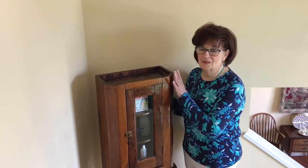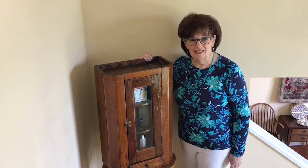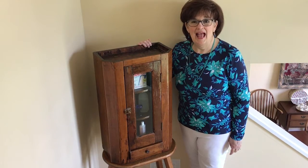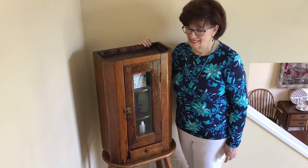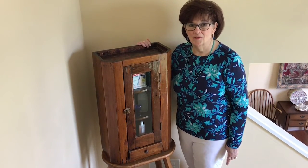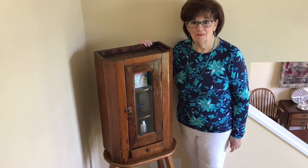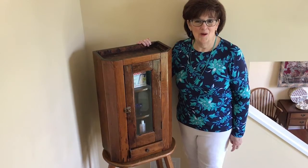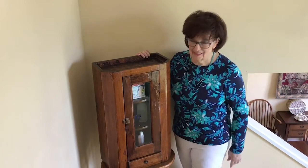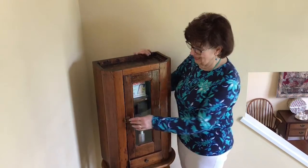I'm standing next to something that I've had for a good while — my mom gave me. This was our next-door neighbor's. She was a spinster lady, a school teacher, and her father had made this. It was their medicine cabinet on the wall over their sink. Her father was also one of the men that built that house, as well as the house that I grew up in, built around the 1900s. I've been keeping books and things in it, but I just picked up some old medicine things that my mom had and put it in there.